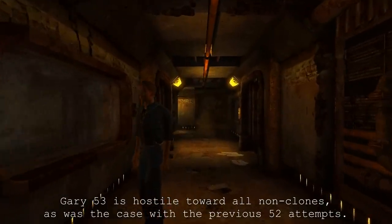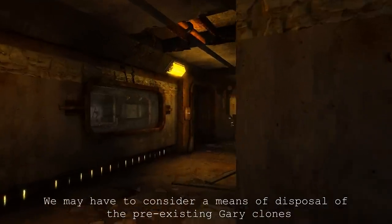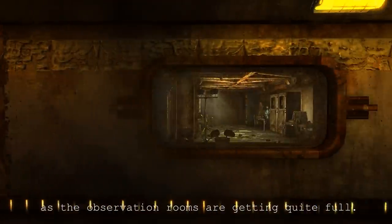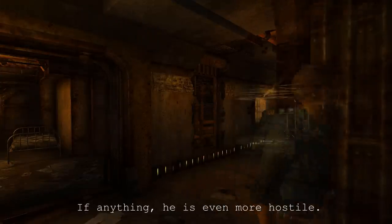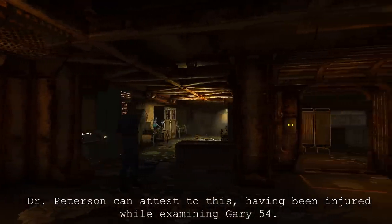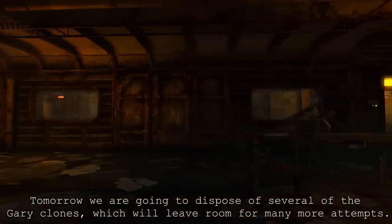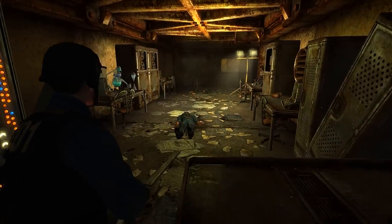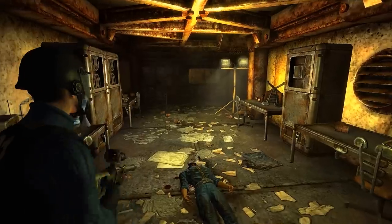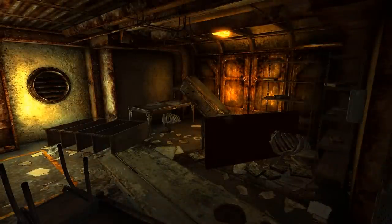Gary 53 is hostile toward all non-clones, as was the case with the previous 52 attempts. We may have to consider a means of disposal of the pre-existing Gary clones, as the observation rooms are getting quite full. Gary 54 exhibits no change in hostility toward non-clones — if anything, he is even more hostile. Dr. Peterson can attest to this, having been injured while examining Gary 54. Tomorrow we are going to dispose of several of the Gary clones, which will leave room for many more attempts. Every time Gary was cloned, the clone immediately became hostile to non-clones, with each one becoming more violent. It isn't known what happened to the residents and scientists, only that they planned to destroy the clones to make room for many more tests.